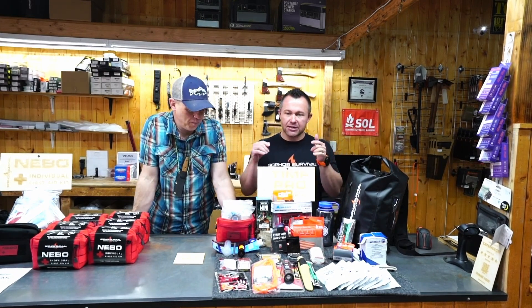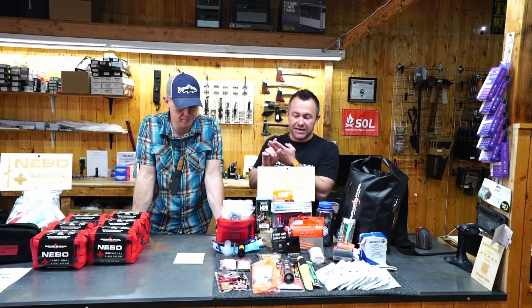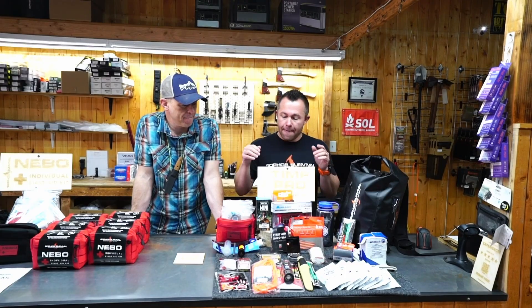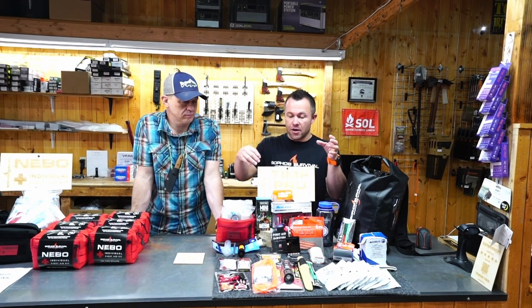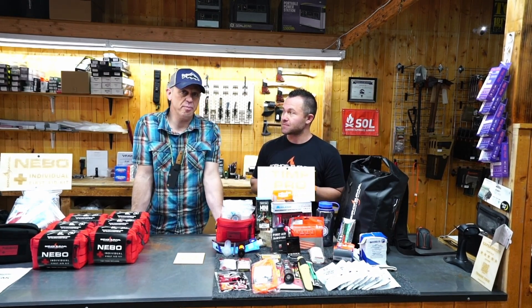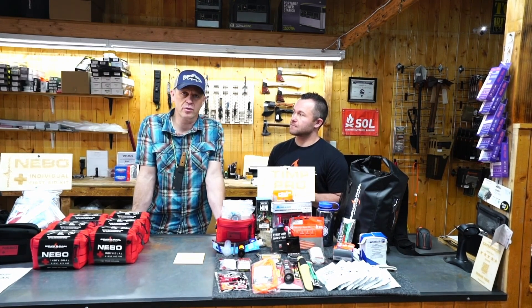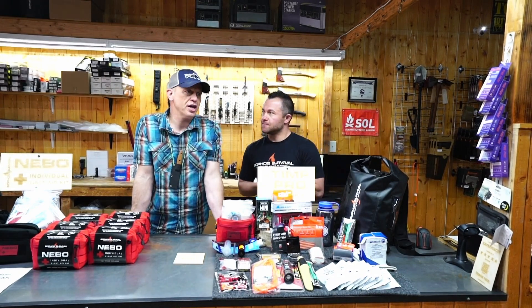I put this together specifically because I hate it when my stuff doesn't work or breaks or I don't have what I need. So I put together my personal list and made it into a pre-assembled packaged kit you can come in and buy. There are always things you'll need that aren't in it and things in it you won't need — you tailor a kit to what you're doing. This is a solid base kit.